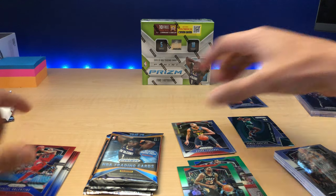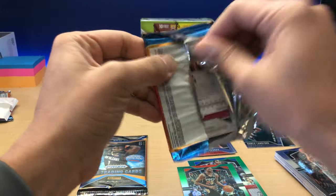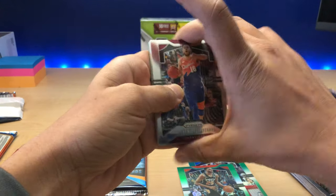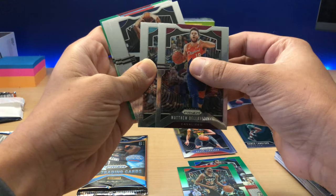Let's get into this Fast Break box. Got some packs right here. Got a Tyler Hero — let's see if that's a Silver Tyler Hero. Looks like it's a green one, but Tyler Hero's a good rookie to hang on to as well.